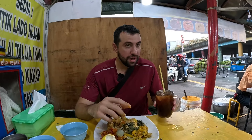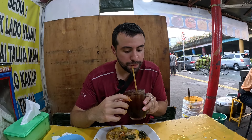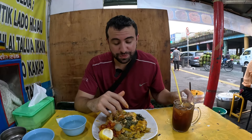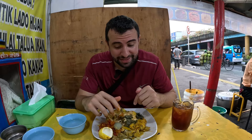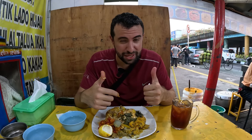One last thing - I try the drink too. It's sweet iced tea, very good! I'll keep digging into this meal. There's still a lot more food to come today, so stay tuned. Two thumbs up - definitely give nasi kapow a try!